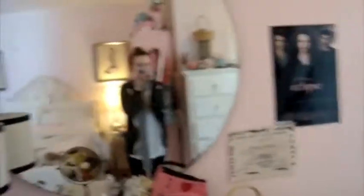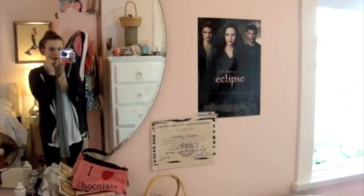I'm pretty casual today — I have on some fuzzy socks because my feet are freezing, it's kind of chilly out. Oh yeah, and I have an Eclipse poster and my Glaminar thingy.